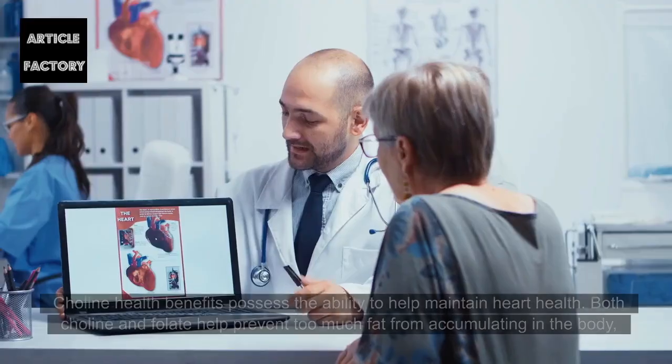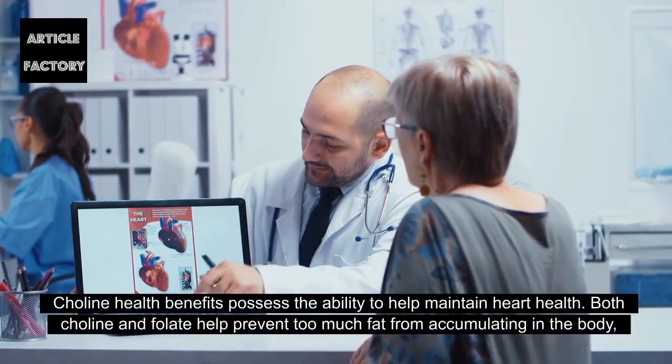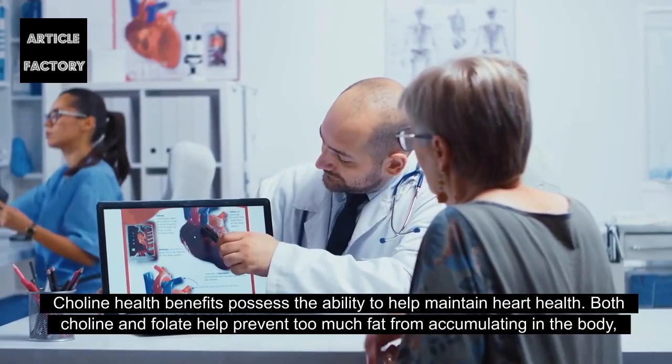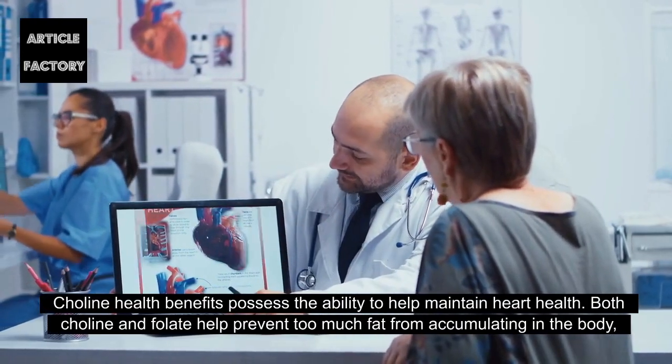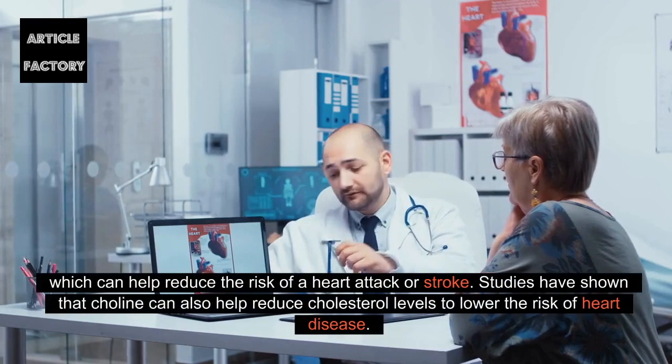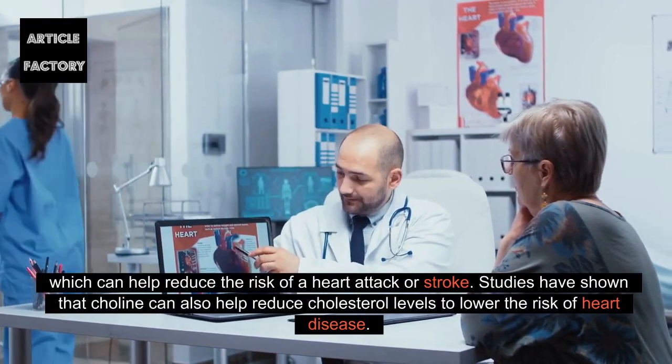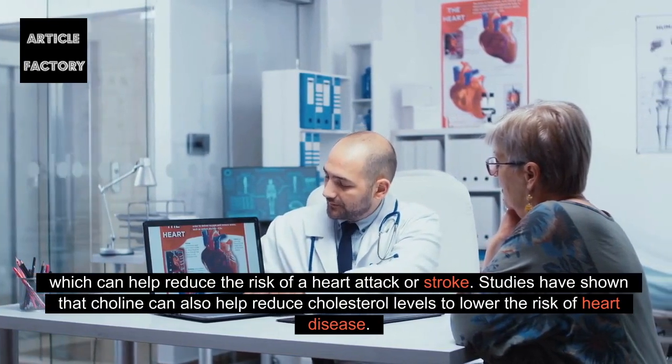Choline can help maintain heart health. Both choline and folate help prevent too much fat from accumulating in the body, which can help reduce the risk of a heart attack or stroke. Studies have shown that choline can also help reduce cholesterol levels to lower the risk of heart disease.